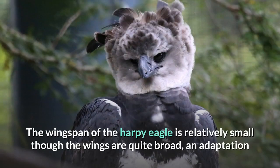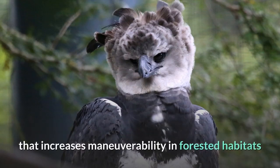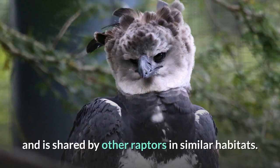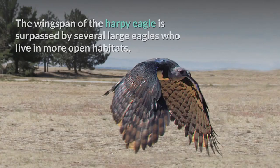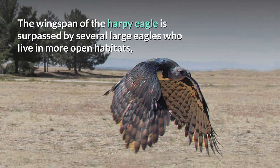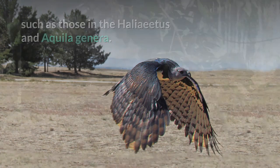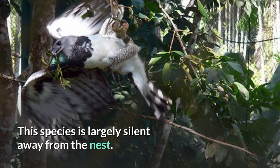The wingspan of the harpy eagle is relatively small, though the wings are quite broad — an adaptation that increases maneuverability in forested habitats and is shared by other raptors in similar habitats. The wingspan of the harpy eagle is surpassed by several large eagles that live in more open habitats, such as those in the Haliaeetus and Aquila genera.